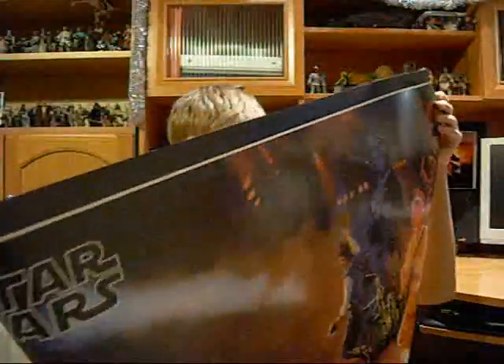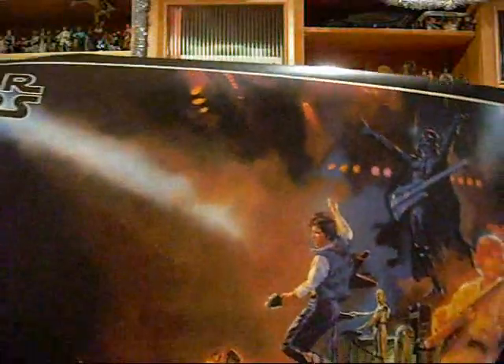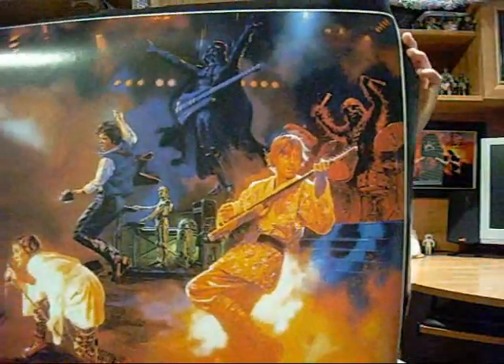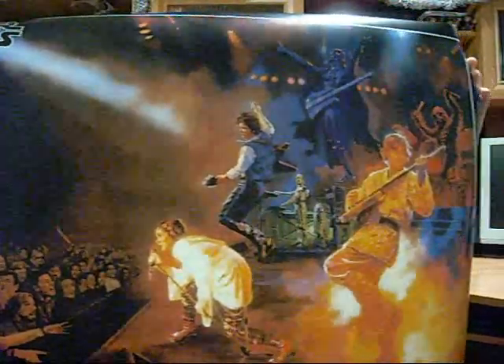I did get a poster, and I really like this poster — it looks very cool. It's pretty much called Star Wars Rock, and it's basically a painted concert where the band members are some of our favorite characters from the original trilogy. I just thought that was very cool — a great addition to the collection.